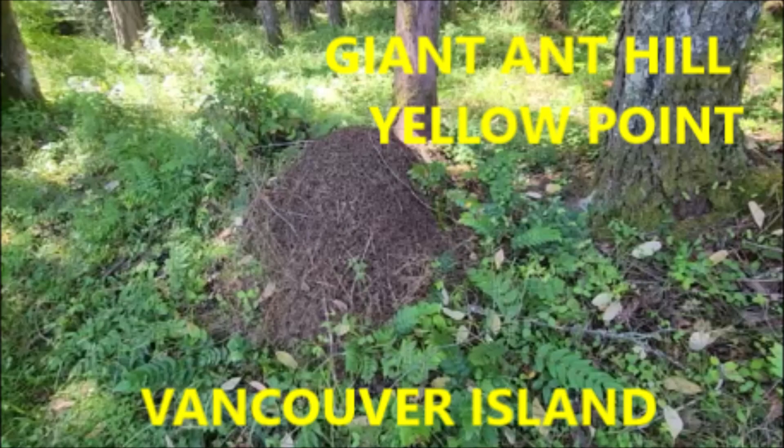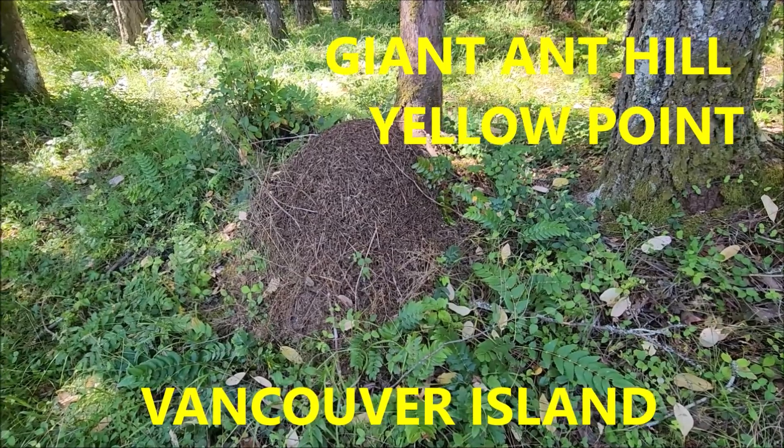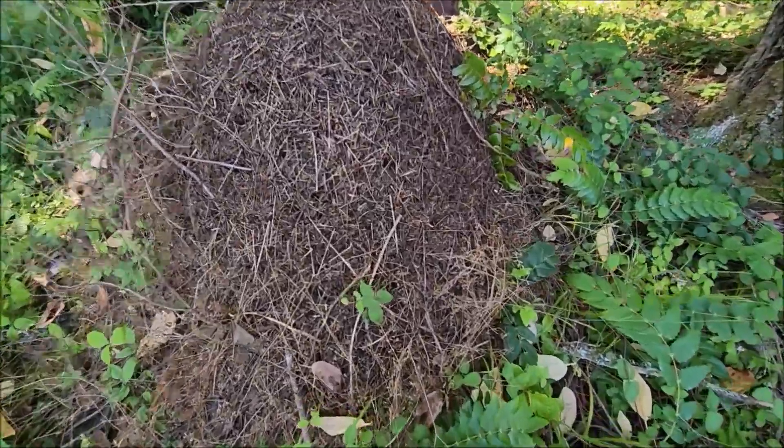Here's a picture of a colony I found — a giant anthill in Yellow Point, Vancouver Island. So they are spreading up into Canada: Vancouver Island and British Columbia. There it is — the giant colony on Vancouver Island.